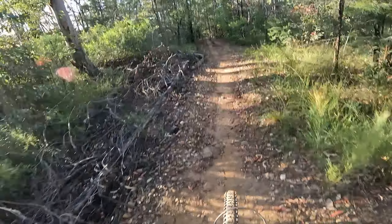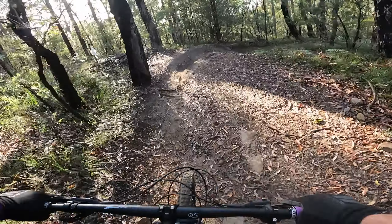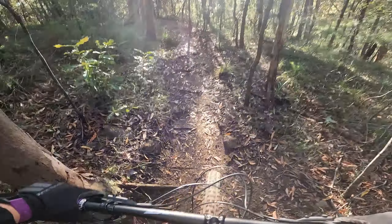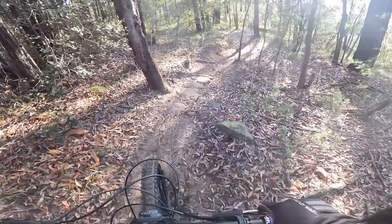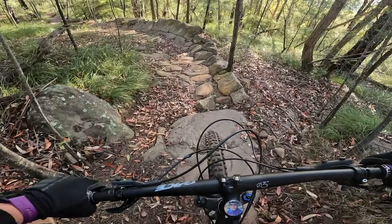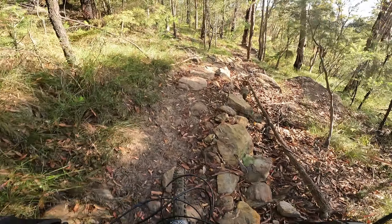All right, so I'm going to go around this jump. Whoa whoa whoa — that's rocky, that's really steep. Oh, I'm already buggered!